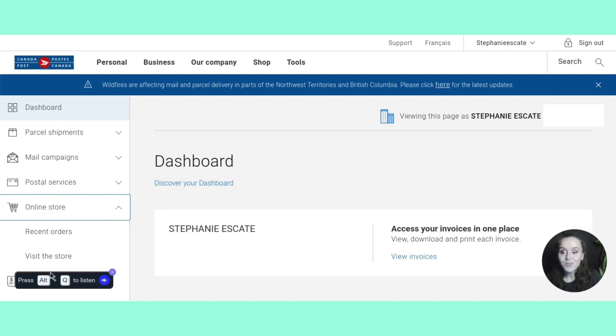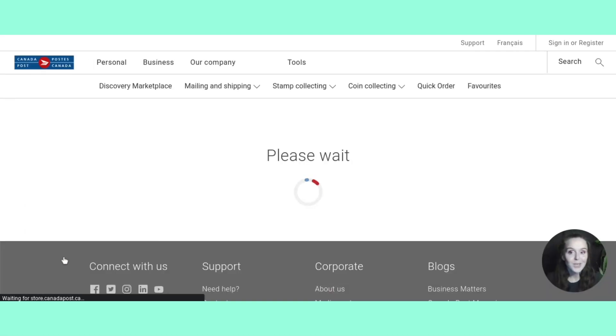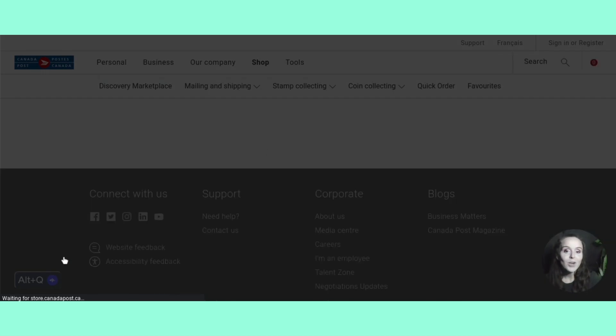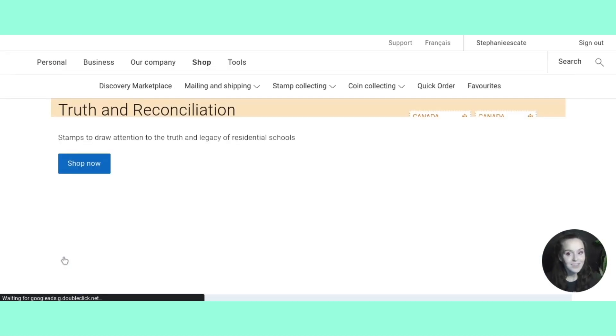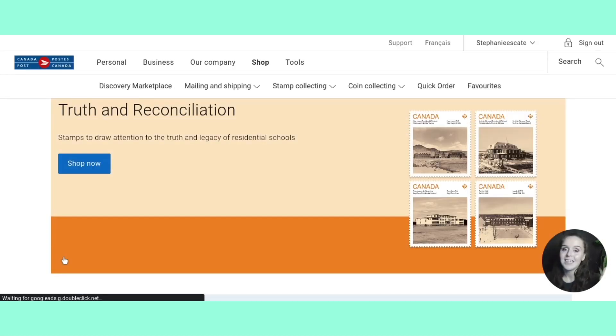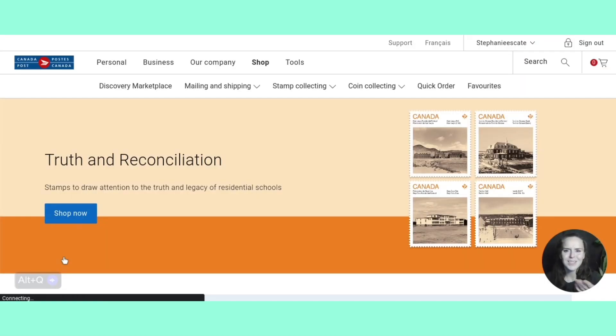The online store is really great for getting those shipping supplies. Something I really wanted to point out with this video is that you actually do get free shipping supplies from Canada Post. So if you are using a printed label instead of printing it onto a thermal label, you can use these plastic label holders.